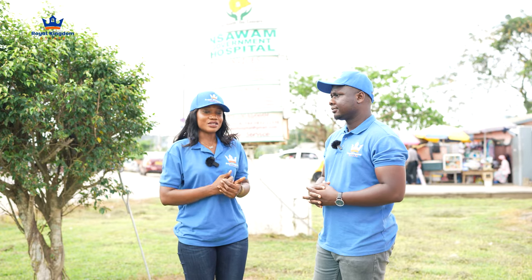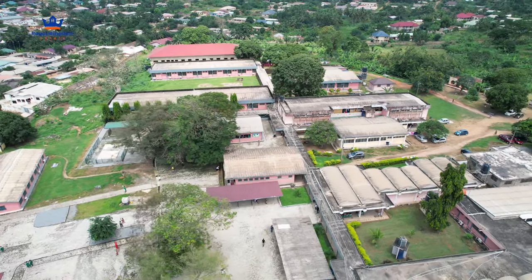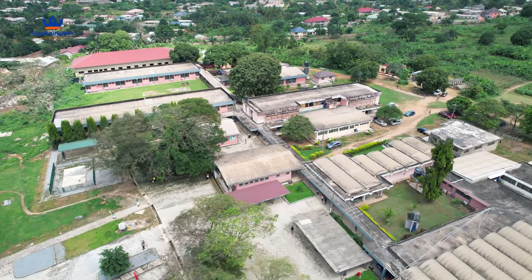We're here at the Insawem Government Hospital. This is one very popular hospital — a lot of people come here. It's very big and they have a lot of medical facilities, a lot of attendants. Like everything you need, you will find it here.